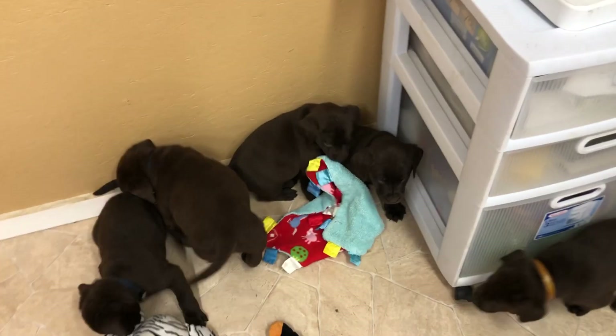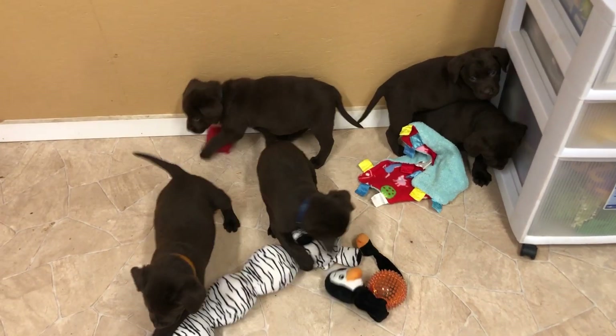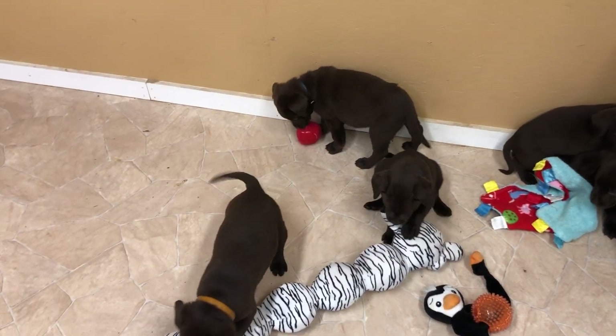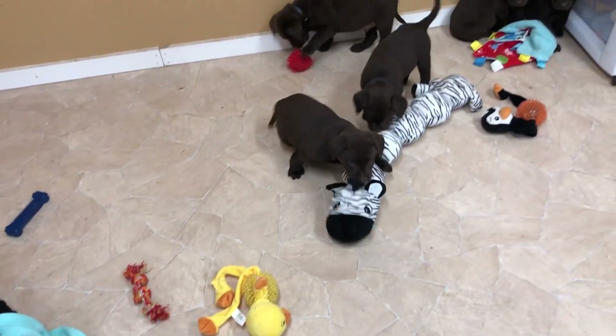They're seven weeks old, ready to go in a week. These are the English style, the more stocky, blocky puppies.